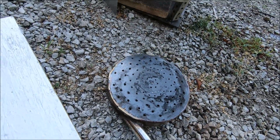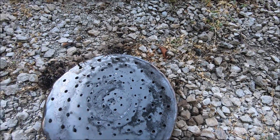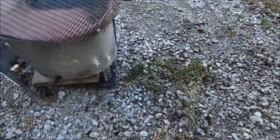Pretty freaking gnarly. We definitely got a leak in the boiler coil. That is not how much water we were actually boiling, but...